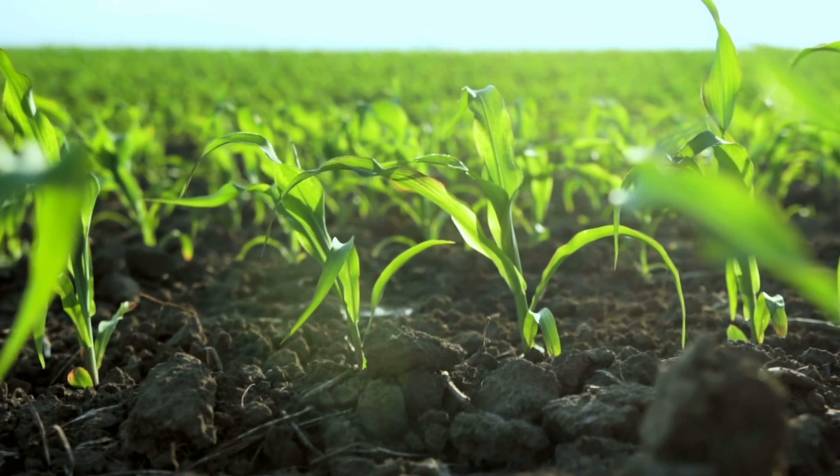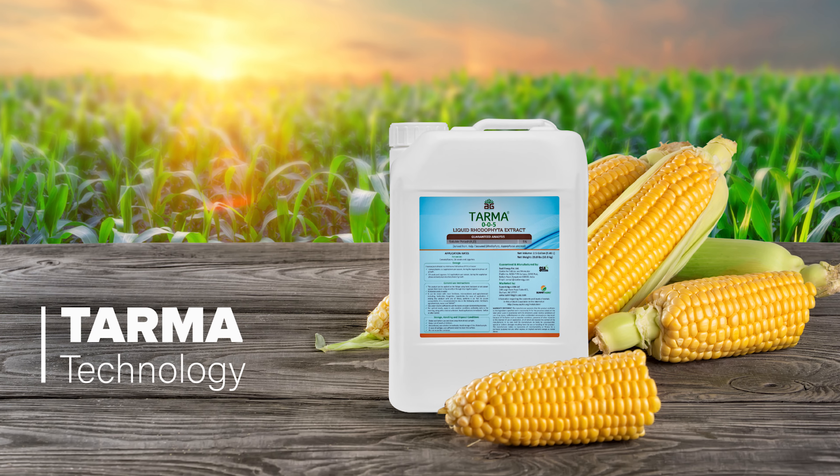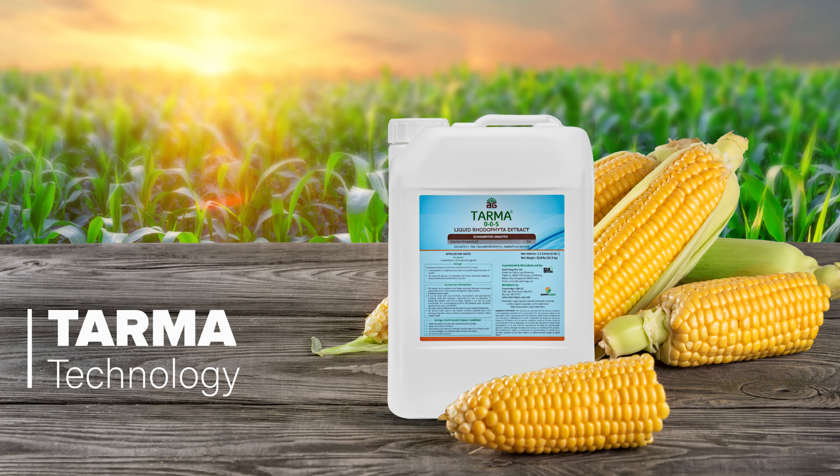Are you a corn grower looking to increase yield potential? Here's a cutting-edge solution: TARMA, a unique patented biostimulant to achieve higher yield.